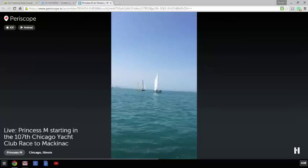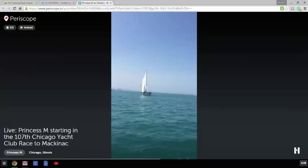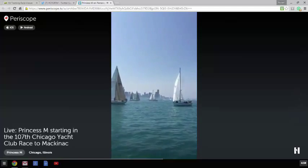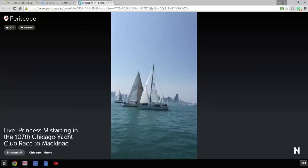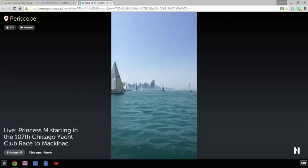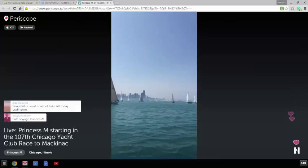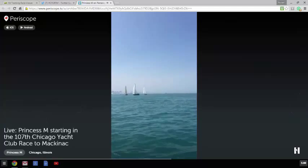If you're just joining or reconnecting, this is Fritz Chaliff on the yacht Princess M. We are about to start the 107th Chicago Yacht Club Race to Mackinac, which is a 333-mile race up Lake Michigan from Chicago to Mackinac Island. I'm a tactician on the boat and I also do the social media. We're trying to do our best at periscoping the start of the race so that everybody on land who's not on the boat can feel like they're here.